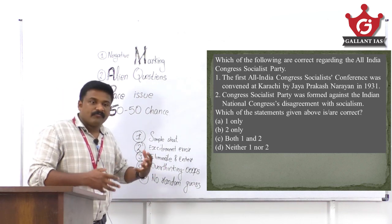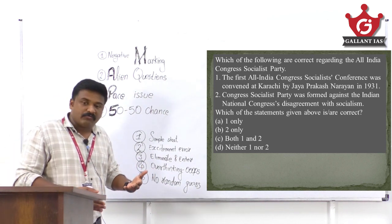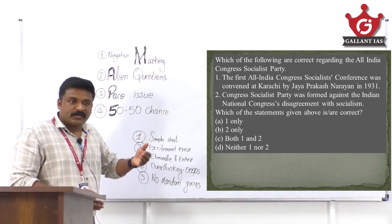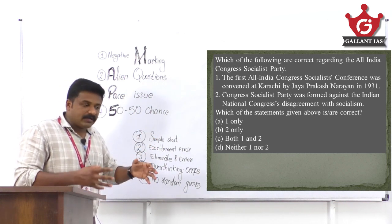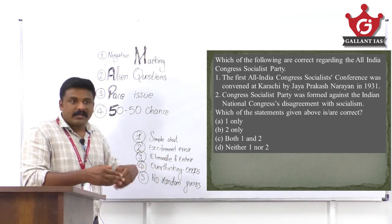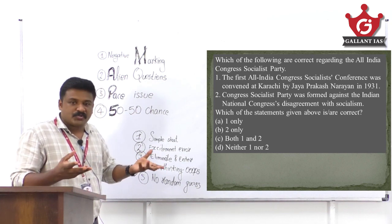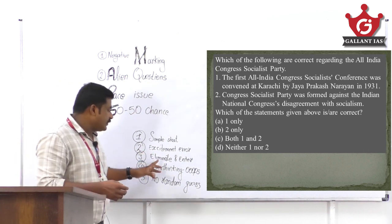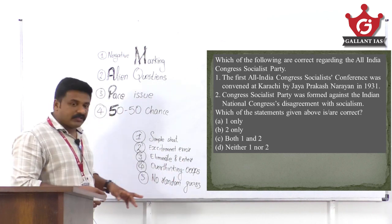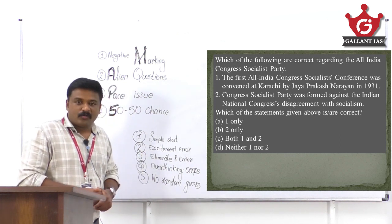The third approach is 'Eliminate and Enter.' For moderate to difficult questions, elimination works well. Some choices are contradictory, some are strikingly similar, some are out-of-the-box, and some are eliminated by keywords. Eliminate choices one by one to arrive at the right answer.